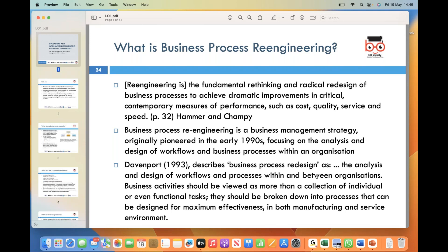BPR focuses on the thorough examination and redesign of workflows and processes within an organization. Rather than viewing business activities as a collection of individual tasks or functions, business process re-engineering encourages breaking them down into processes that can be optimized for maximum effectiveness, regardless of whether they occur in manufacturing or service environments.